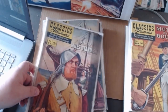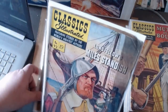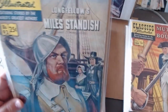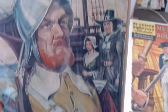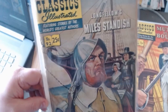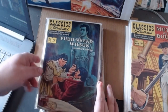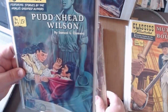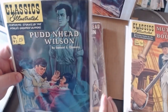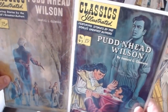Here's The Courtship of Miles Standish. This one had some black marking on it, but that's what it's supposed to look like. Number ninety-three, Pudd'nhead Wilson by Mark Twain — I think he borrowed from his own ideas of The Prince and the Pauper, having two people switched at birth. And another painted edition.